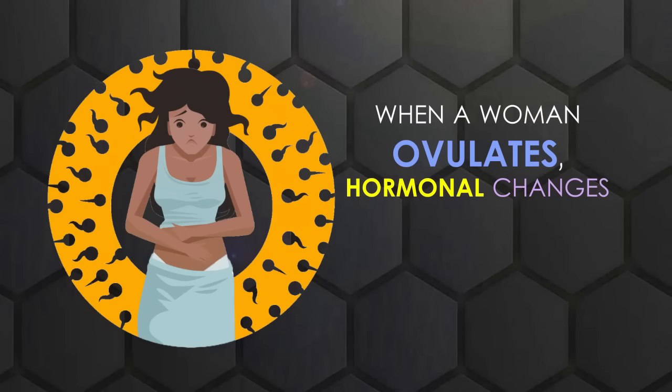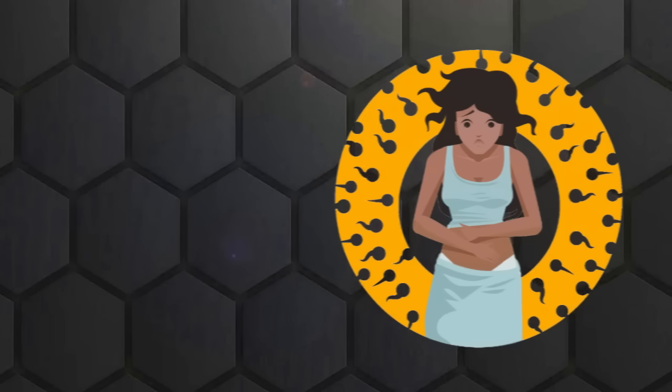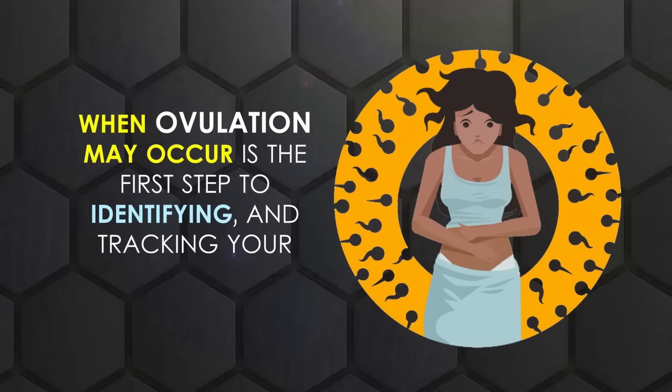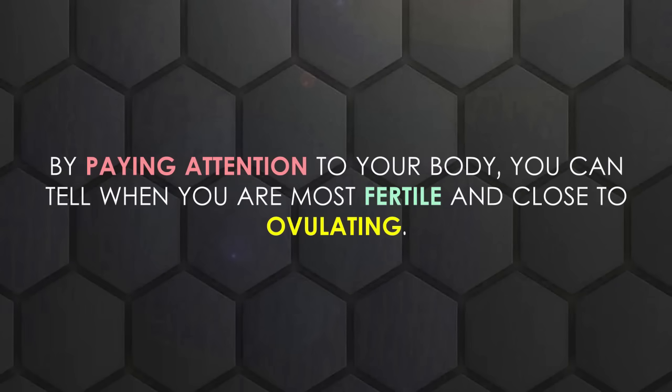When a woman ovulates, hormonal changes take place that cause a number of physical symptoms. Knowing when ovulation may occur is the first step to identifying and tracking your ovulation symptoms. By paying attention to your body, you can tell when you are most fertile and close to ovulating.